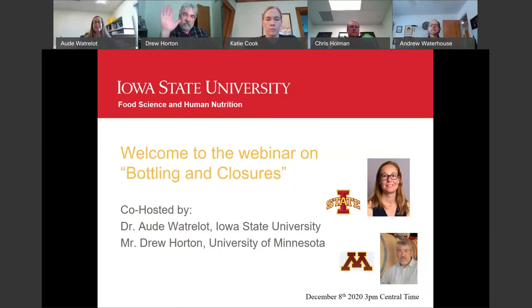Welcome everyone to our last webinar of the Research and Waymaking series that we did since August. Today we're going to talk about bottling enclosures with two great presenters: Katie Cook from Scott Laboratories and Andrew Waterhouse from UC Davis. I'm Dr. Ogwaterloo, Assistant Professor of Enology at Iowa State University in the Department of Food Science and Human Nutrition, co-hosting this webinar with Drew Horton from the University of Minnesota's Enology Project.